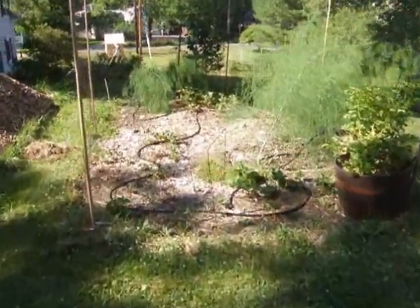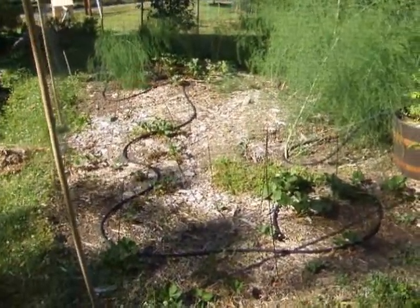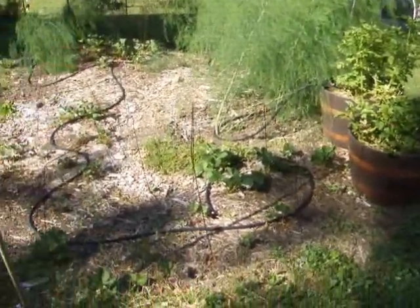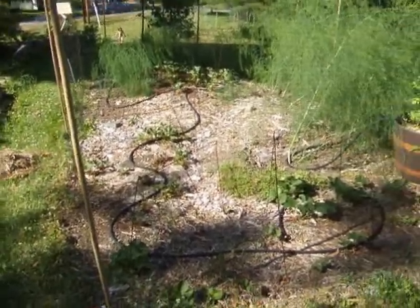The asparagus and strawberries are doing well. I need to cover and mulch the potatoes. I also need to cover and mulch the drip hose so it doesn't fry too much in the sun.